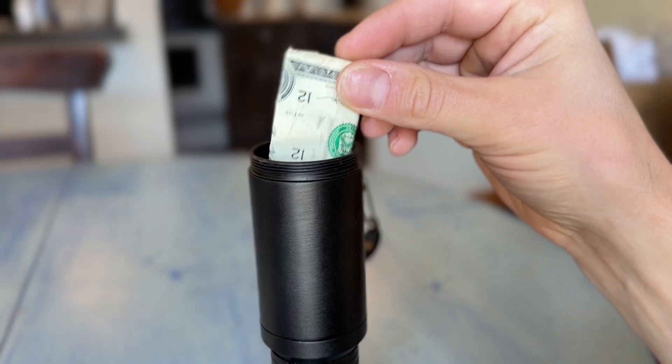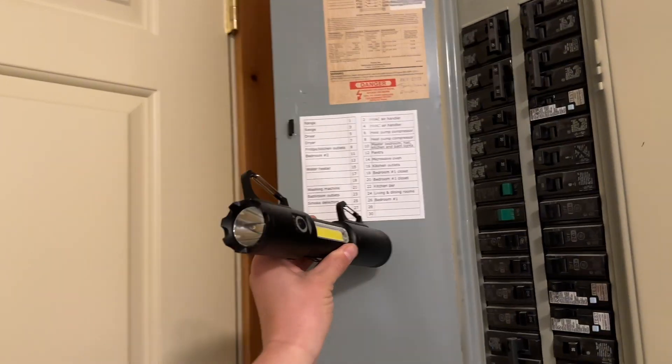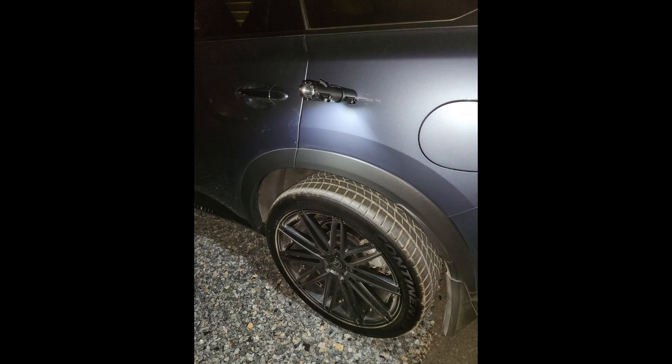There's a secret compartment at the end where you can keep money, medicine, keys, and even candy. You can even go hands-free since there is a magnet on one end that lets you stick the light to any metal surface.